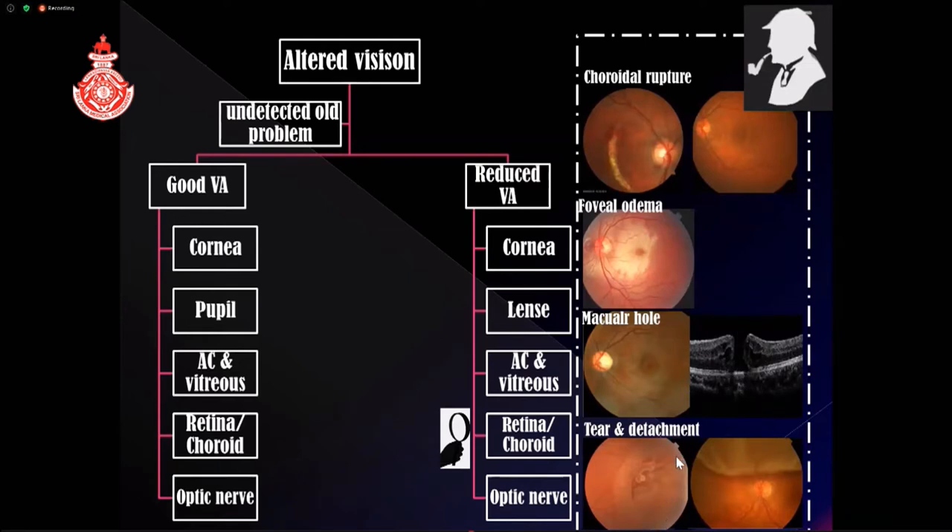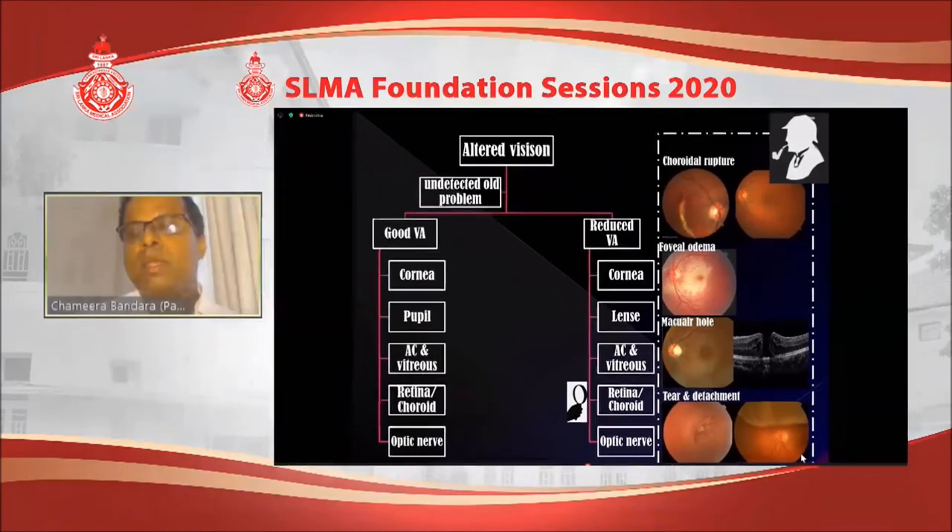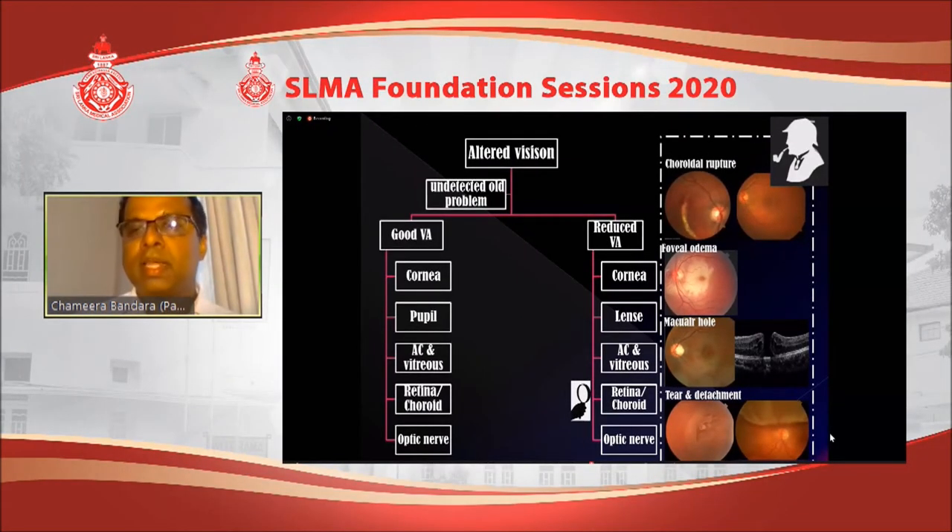Retinal tears and detachment can happen after trauma. When you have a tear, the retina can slowly detach from partial to complete. It is important to detect this early. If a patient complains of flashes or floaters after trauma, or if there is a segmental visual field defect, you need to suspect this and perform thorough fundal examination to detect and treat it early, to avoid full detachment.